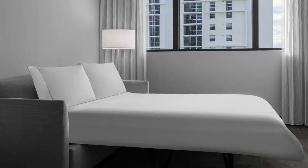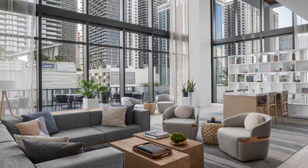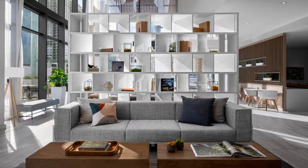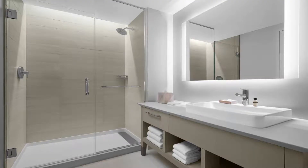Some rooms contain a kitchenette with a dishwasher. At Element Miami Brickell, rooms are equipped with bed linen and towels. Guests can enjoy an American breakfast. Speaking English, Spanish, Hebrew, and Russian, the reception staff are willing to help at any time of the day.